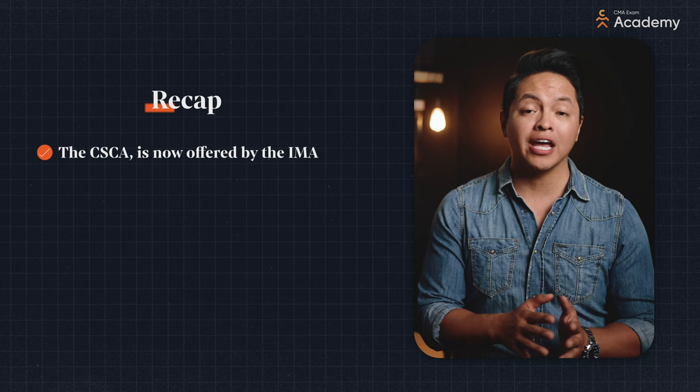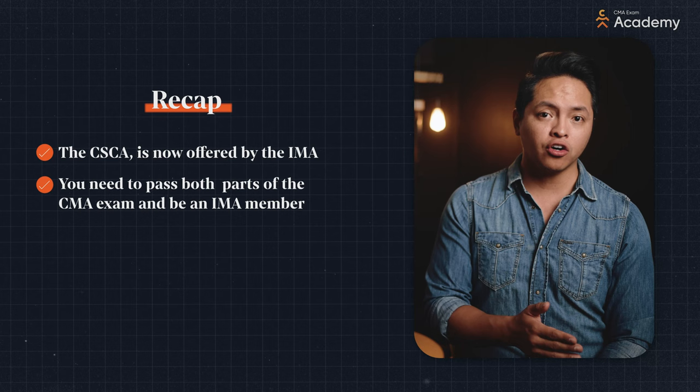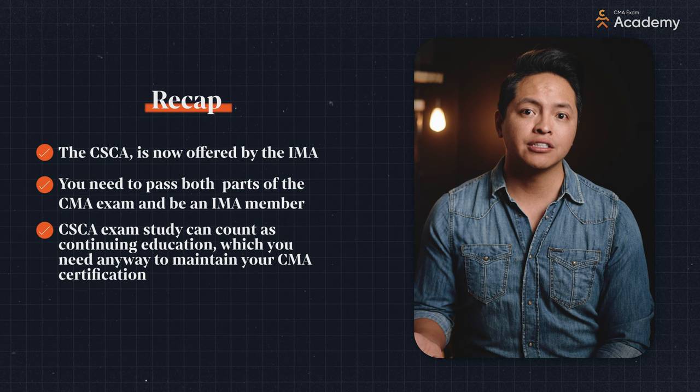In a minute, we're going to talk about the remote CMA because it's big news in our world. But first, let me recap. The Certified in Strategy and Competitive Analysis Certification, or CSCA, is now offered by the IMA. You need to have already passed the CMA exam and be a current IMA member. If you meet those criteria, you can register for and take the CSCA exam. Remember, CSCA exam study can count as continuing education, which is what you need anyways to maintain your CMA certification.